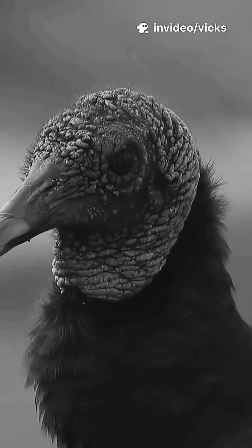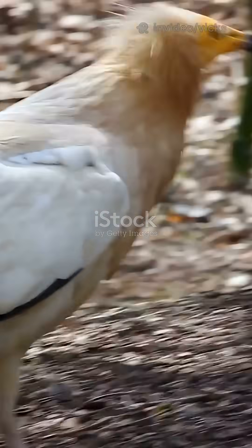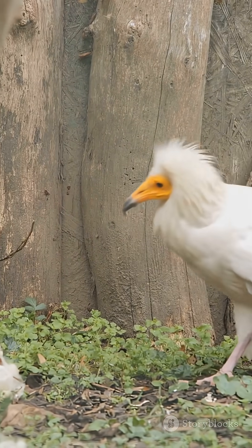Fact 2: Serious fashion sense incoming. Adults rock bright yellow faces like natural highlighter. And that white feather coat? Full-on regal drip.